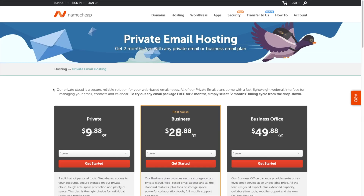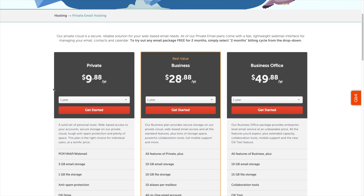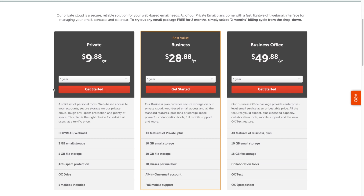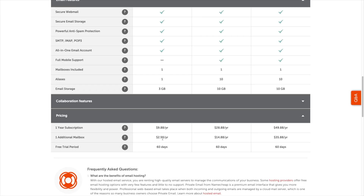The email hosting I personally use and recommend for all of my brands is Namecheap's private email hosting. The particular plan I use is the private plan and it costs only $9.88 per year for an email. Now this price is for the first email inbox you create — additional email inboxes will cost you $2.98 per year per inbox.